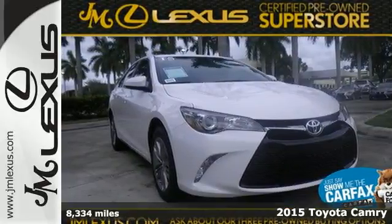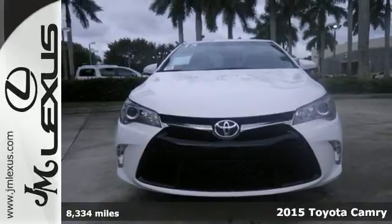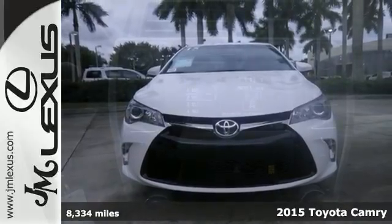It's a 2015 Toyota Camry. This sedan delivers on all levels. It's eye-catching, innovative, comfortable, safe and efficient.